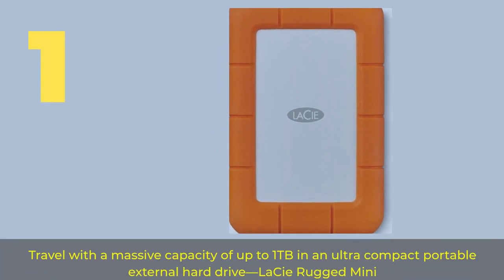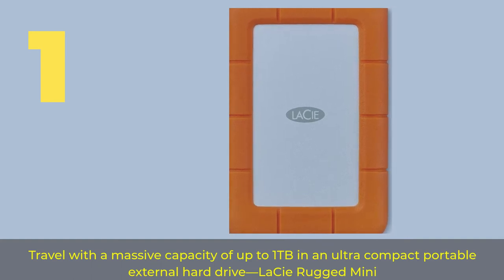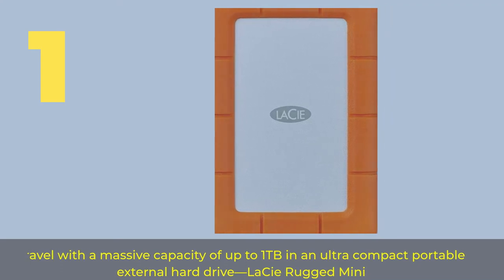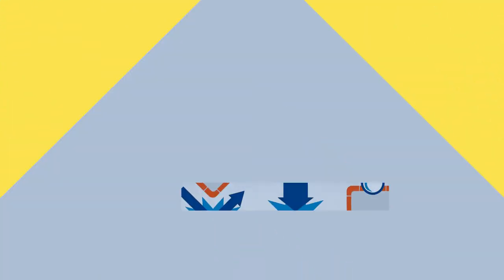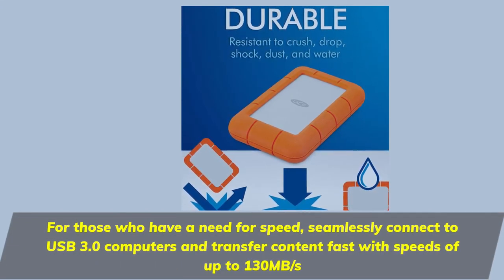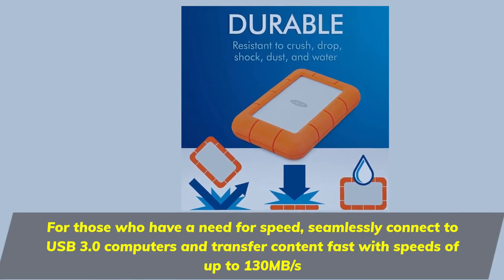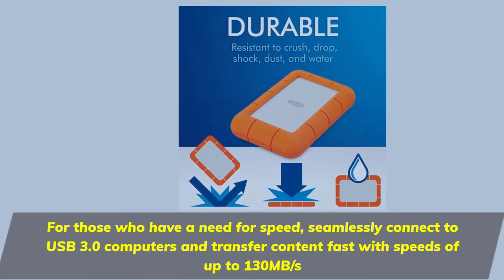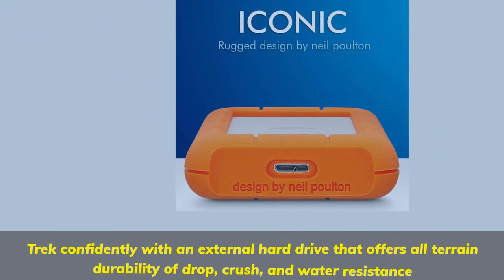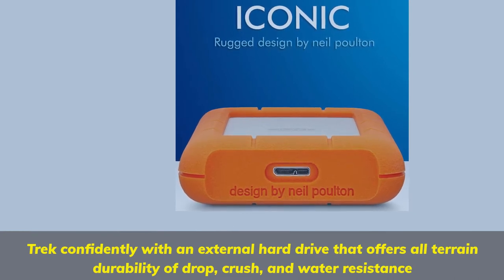Number 1. Travel with a massive capacity of up to 1TB in an ultra-compact portable external hard drive — the LeSea Rugged Mini. For those who have a need for speed, seamlessly connect to USB 3.0 computers and transfer content fast with speeds of up to 130MB per second.